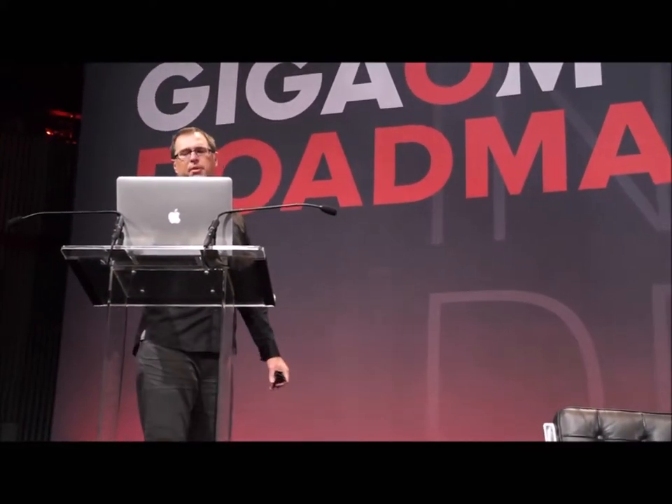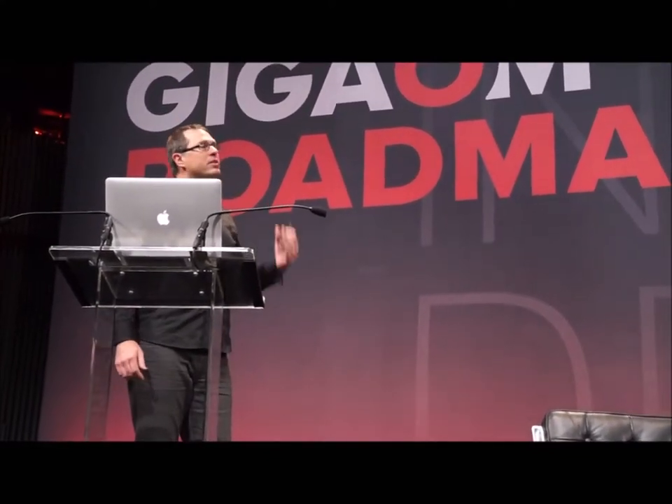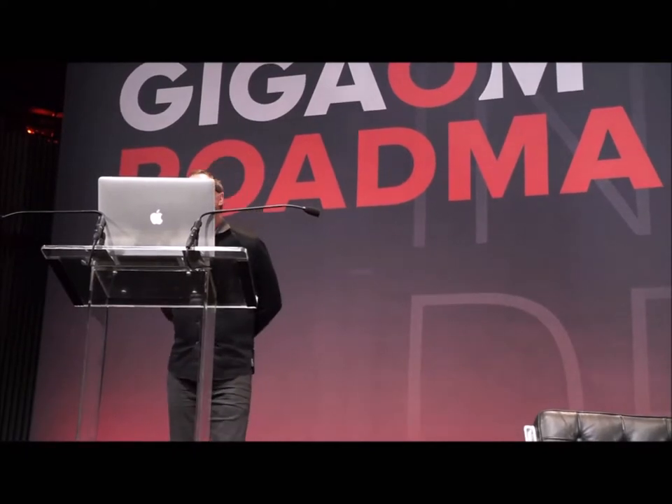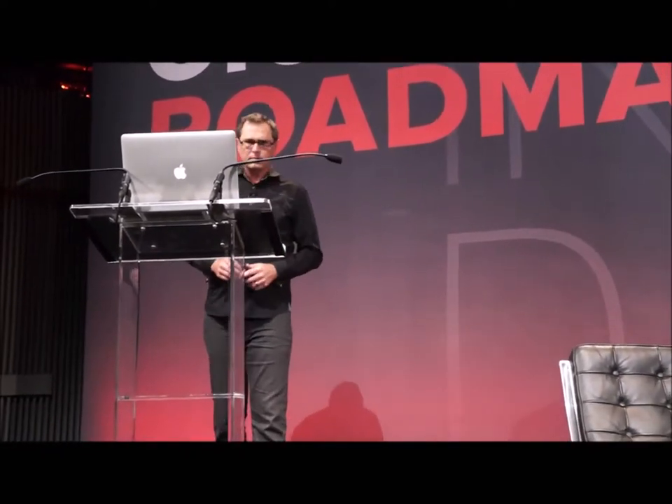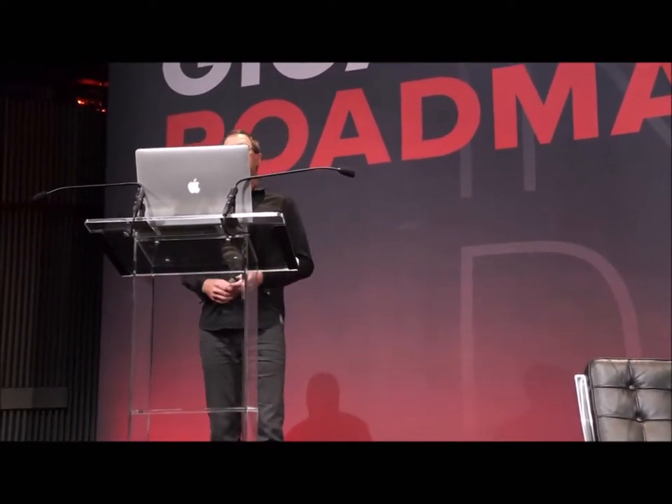I'd like to talk to you folks today about the relationship between design and technology — in particular, the connection between concept and execution. We've seen some great examples over the last few days of designers embracing and pushing technology. I'm going to tell you a few stories from the past to put them in a larger context.